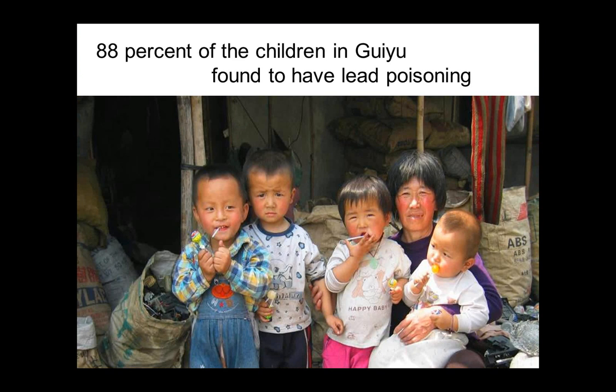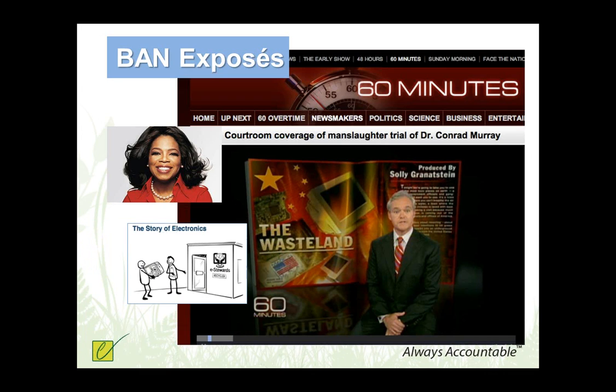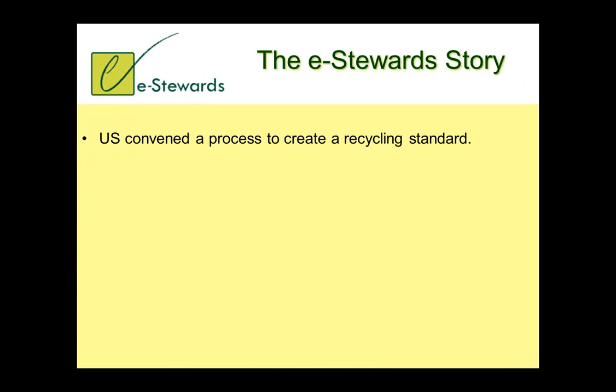After we did our first film, Exporting Harm, universities came in to do studies on health impacts and tested children in the Guiyu region, finding that 88% of the children had lead poisoning. Many know that if children are exposed to lead during their early life, they end up with permanent brain damage. Documenting asset tags proved to be a very powerful motivator for change in behavior from corporations generating e-waste. We were also approached by important media outlets, and 60 Minutes put on a show that won four or five awards — we encourage you to take a look at the 60 Minutes piece.